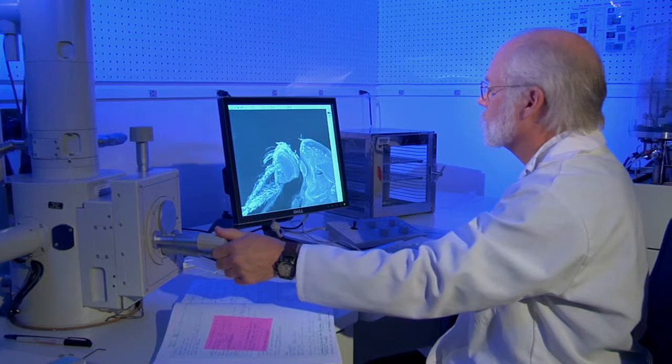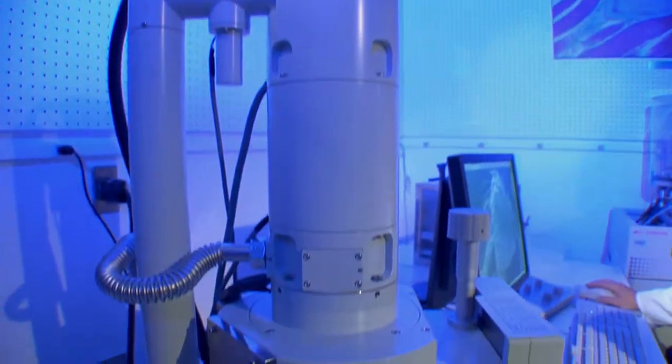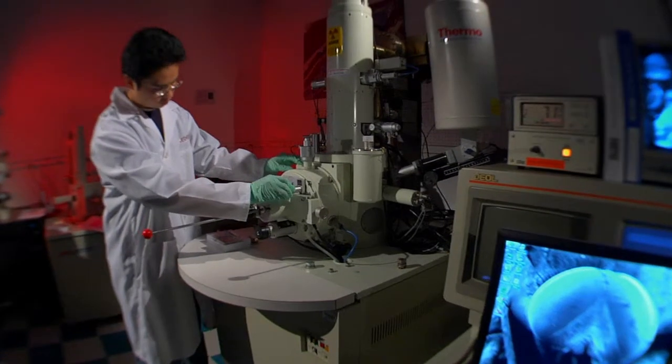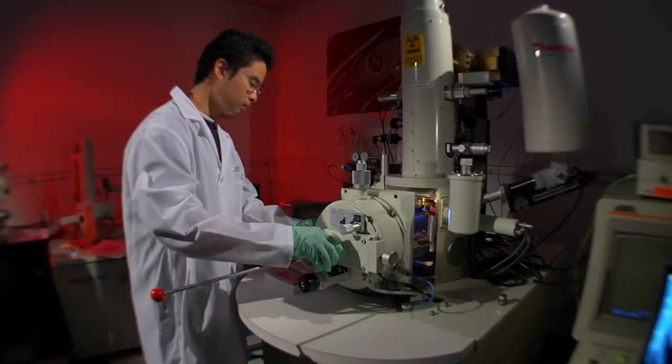Close by is our small things lab, where we're working on nanotechnology. The space is equipped with scanning electron and atomic force microscopy equipment. These tools allow us to investigate really big ideas that take form at really small scales.